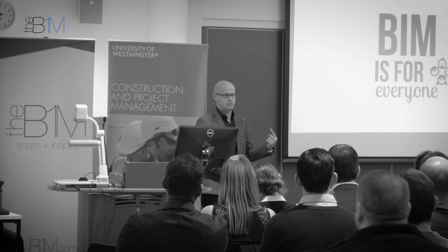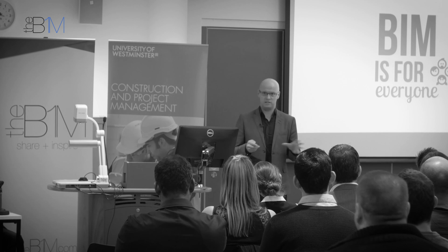I'll leave you with this one message: if you work in this industry and you think BIM isn't for you, you're wrong. It affects every single person throughout the process of designing and delivering built infrastructure.